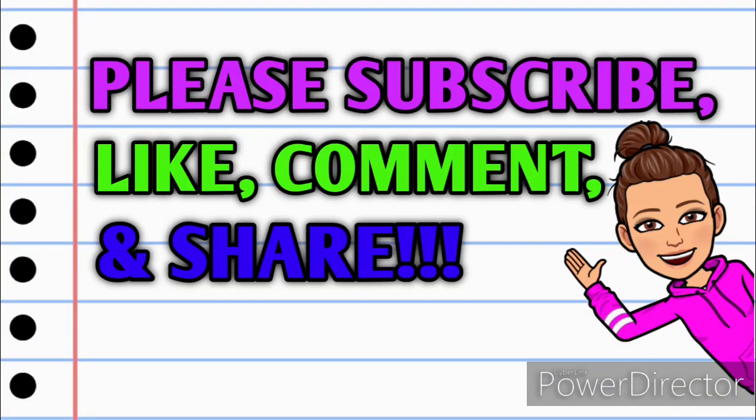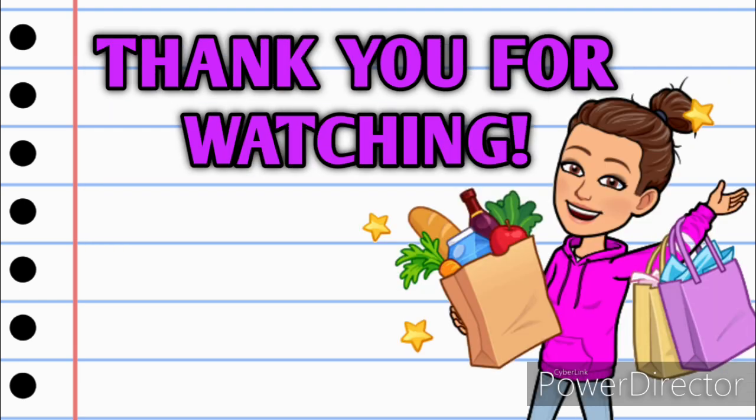Alright guys, that's it for me for now. I hope y'all enjoyed this video. Before you go, please make sure that you are subscribed. Don't forget to hit that thumbs up button — it's a free way that you can help my channel grow. If you have any questions, comments, deals you want to share, or if you just want to say hello, I love hearing from you guys, so please leave me a comment down below. Also take a minute and share this video with somebody that you know so they can get in on these deals as well.